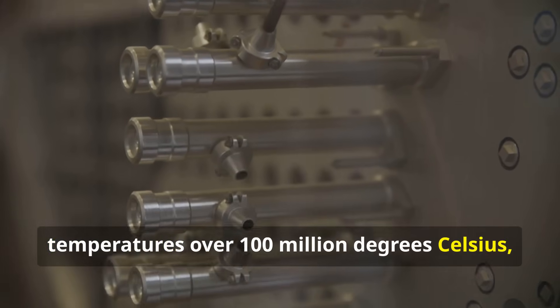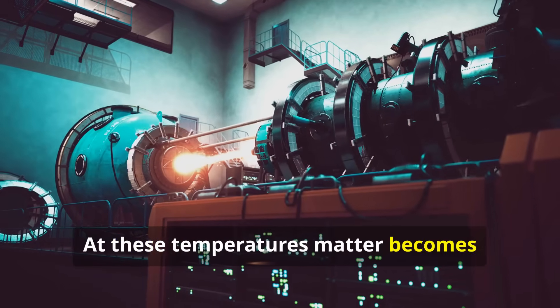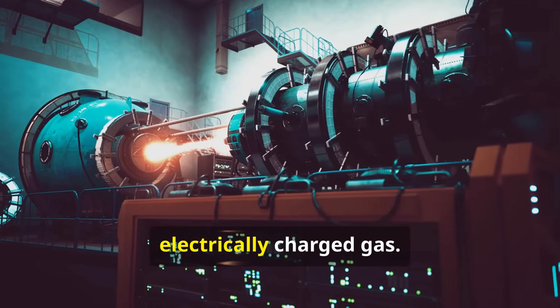Temperatures over 100 million degrees Celsius — hotter than the sun's core. At these temperatures, matter becomes plasma: a hot, electrically charged gas.